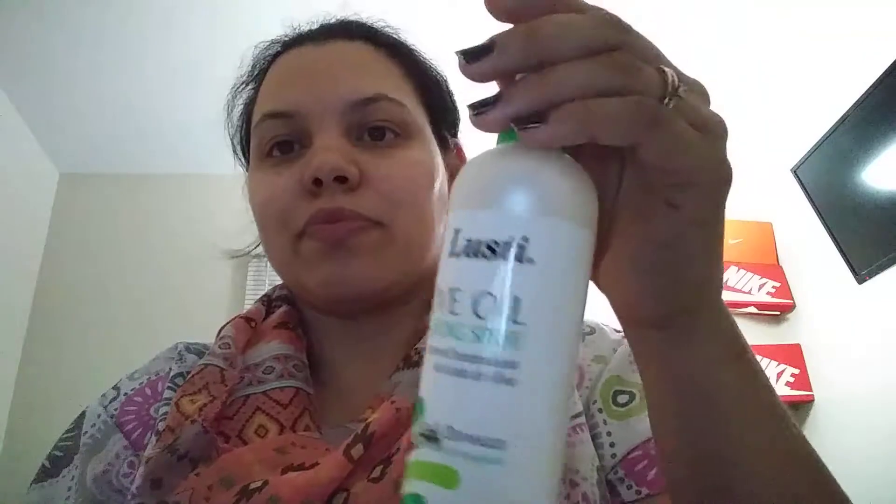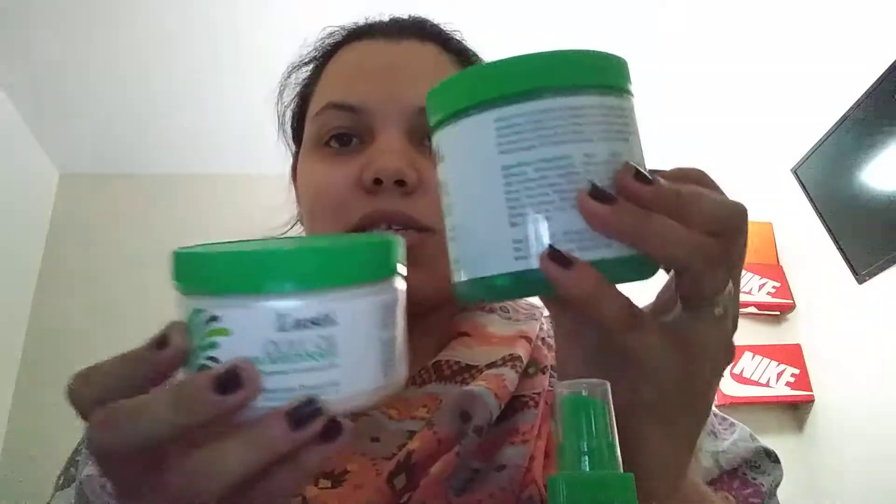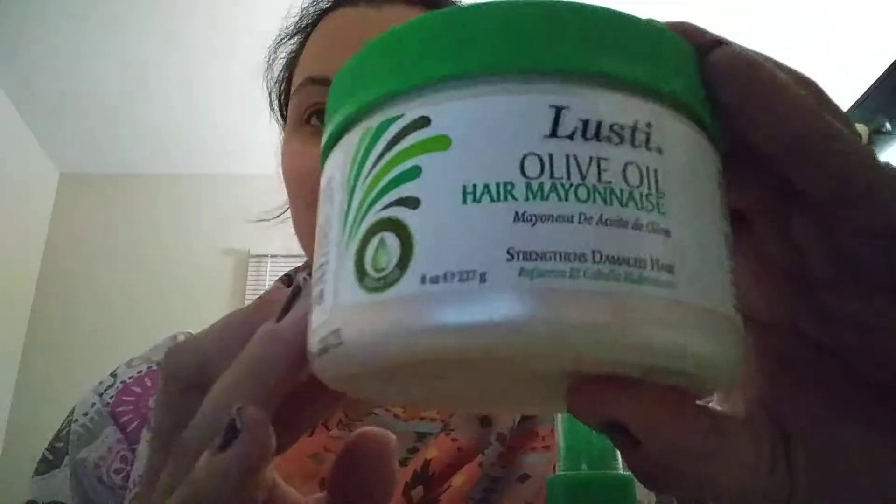I also got the Lusti Olive Oil Detangle Spray — it's a 12-ounce bottle. Hopefully it will help my daughter's hair since she has a lot of thick hair. The third product is the Lusti Olive Oil Hair Mayonnaise, which strengthens damaged hair — it's an 8-ounce bottle, a little smaller than the detangle spray. I'm really excited to use these for a dollar each!